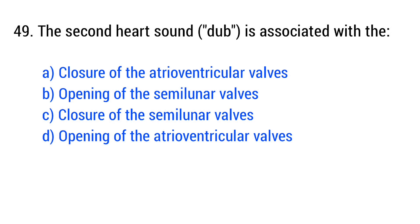Question number 49. The second heart sound, 'dub,' is associated with the... The right answer is option C: closure of the semilunar valves.